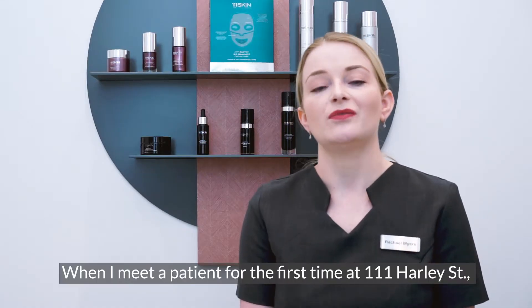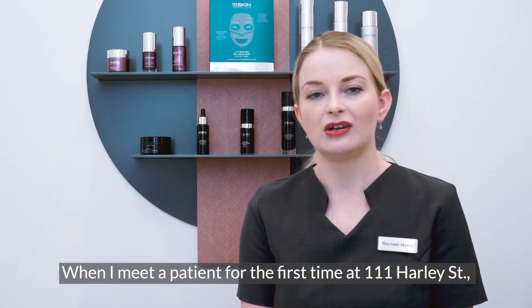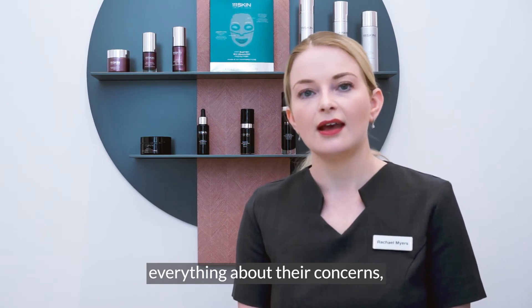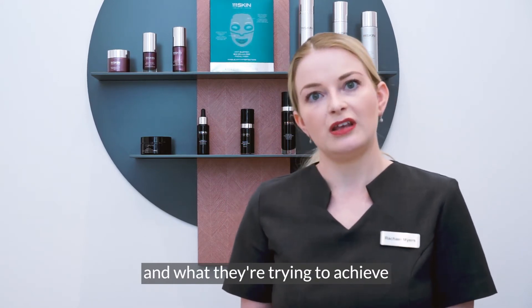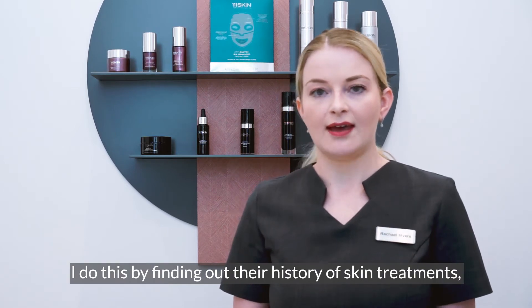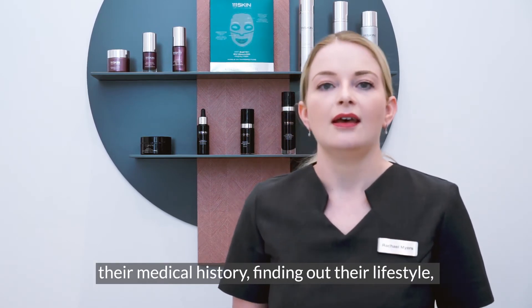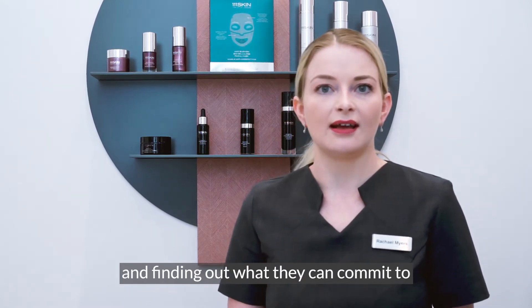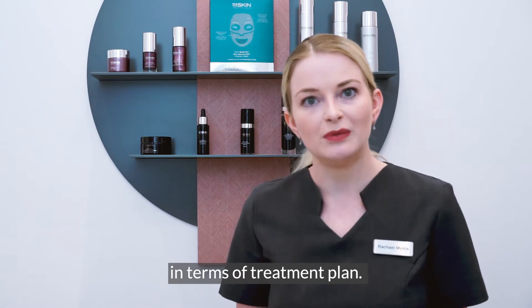When I meet a patient for the first time at 111 Harley Street, I like to do a really thorough consultation to find out everything about their concerns and what they're trying to achieve from coming into the clinic. I do this by finding out their history of skin treatments, their medical history, and their lifestyle, to find out what they can commit to in terms of a treatment plan.